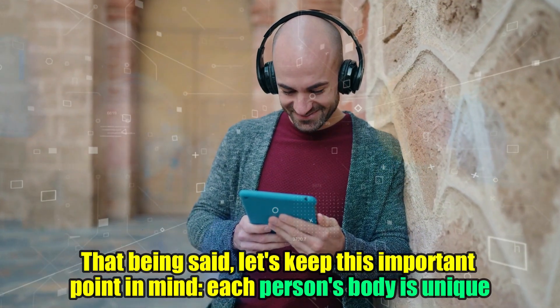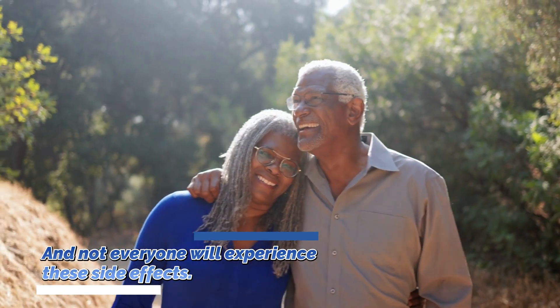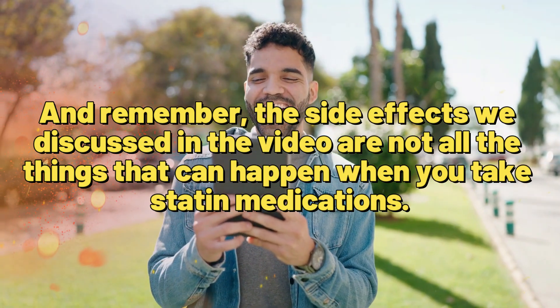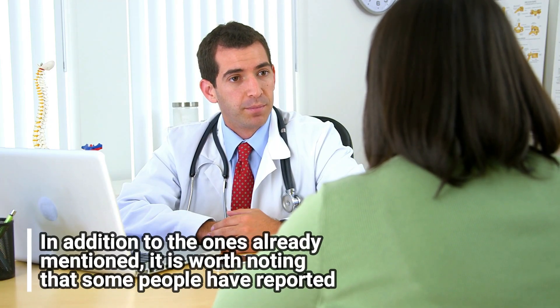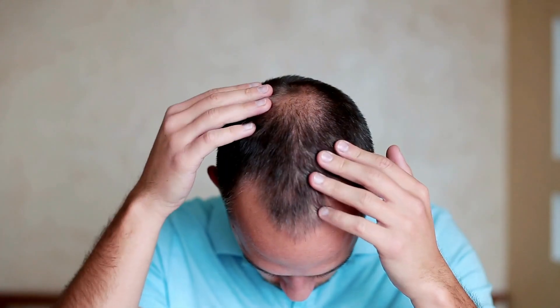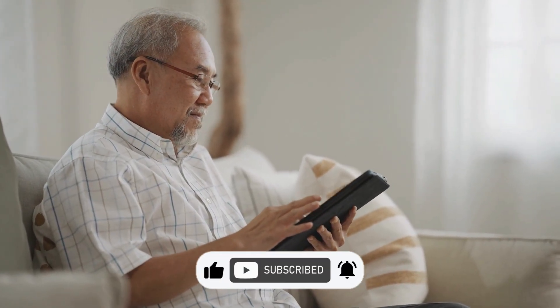Each person's body is unique and not everyone will experience these side effects. The side effects discussed in this video are not all the things that can happen when you take statin medications. Some people have also reported memory loss, kidney damage, sleep problems, fatigue, and hair loss as potential side effects of statins. Remember, knowledge is power and you have the power to make informed decisions for your health. Stay awesome, stay curious, and keep rocking the knowledge. Thanks for watching.